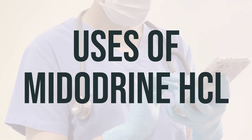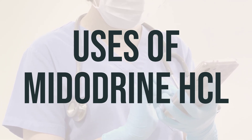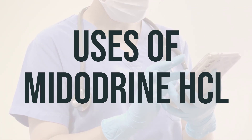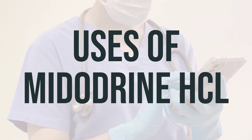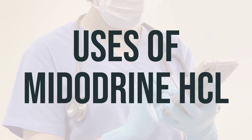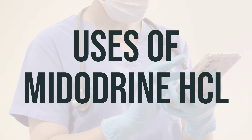Midodrine HCL is used for patients who experience low blood pressure when standing, also known as orthostatic hypotension. It is used when daily activities are significantly impacted by this condition, even after trying other treatments like support stockings. Midodrine works as a sympathomimetic alpha-receptor agonist to raise blood pressure by acting on the blood vessels.